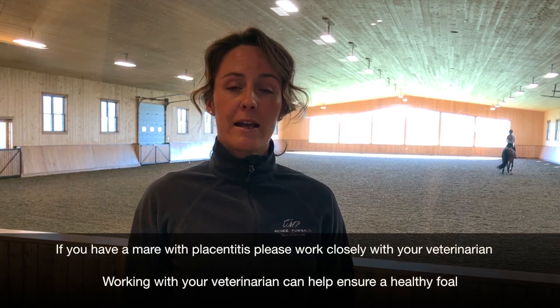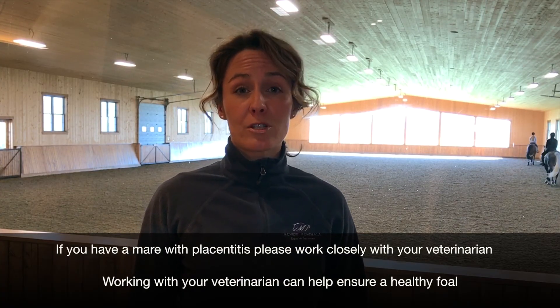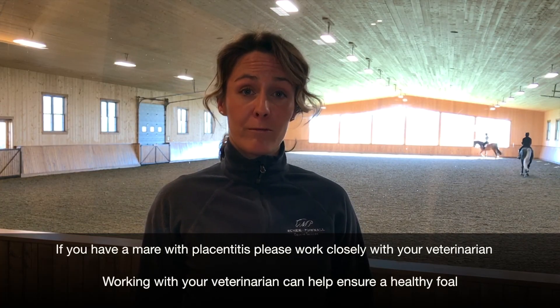Once you've identified your mare has placentitis with your veterinarian, there are a number of parameters to monitor and things that we can do to ensure that you get a healthy, happy foal on the ground.